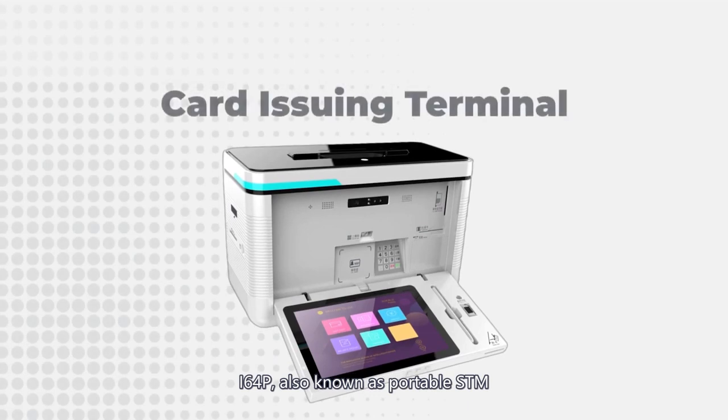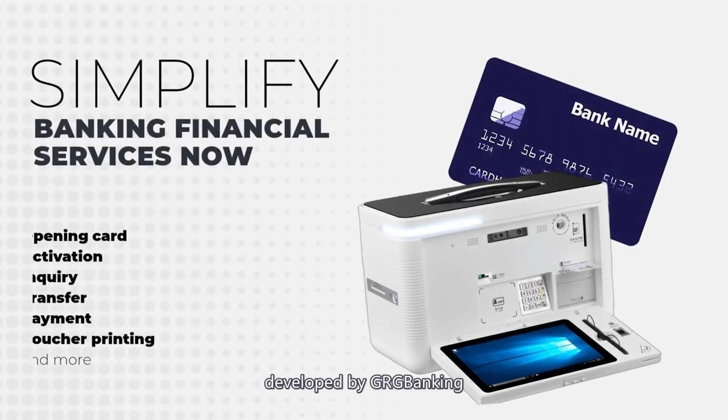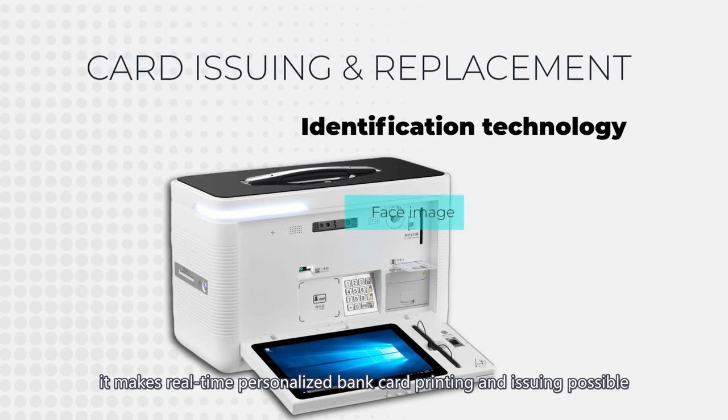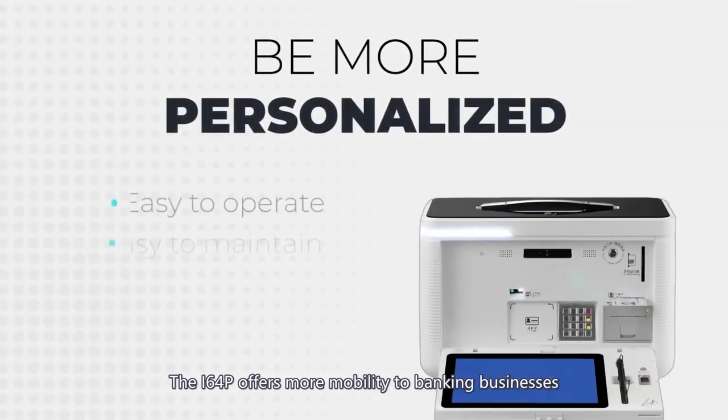The i64p, also known as Portable STM, is a highly integrated portable banking solution developed by GRG Banking. With an instant printing module inside, it makes real-time personalized bank card printing and issuing possible. The i64p offers more mobility to banking businesses.